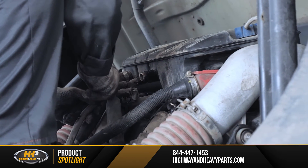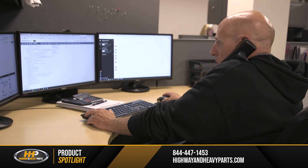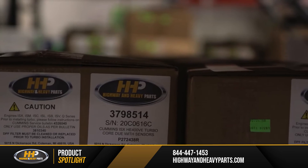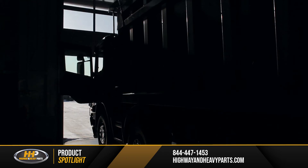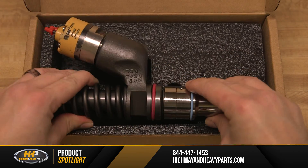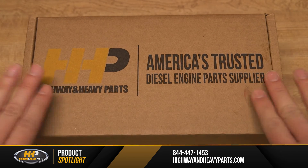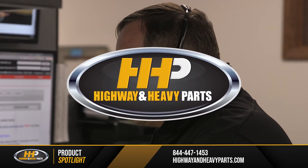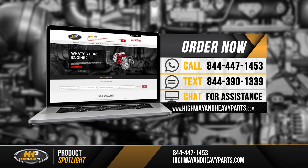We don't want a blown gasket to keep you down for long. We have the parts you need to get your diesel engine back up and running. Our wide selection of components and fast shipping means that you'll get your engine back to work faster. Our mission is to take the risk out of buying diesel engine parts for our customers. So if you're looking for affordable, OEM-quality diesel engine parts with expert advice, we're here to help. If you have any questions about our gasket sets for your diesel engine, you can call any of our ASC-certified technicians at 844-447-1453, or you can chat with us online at highwayandheavyparts.com.